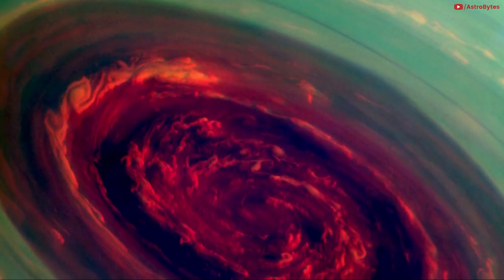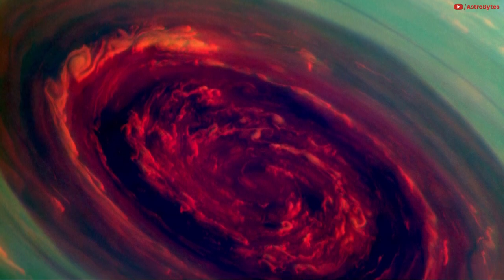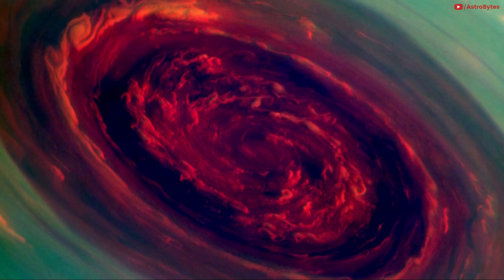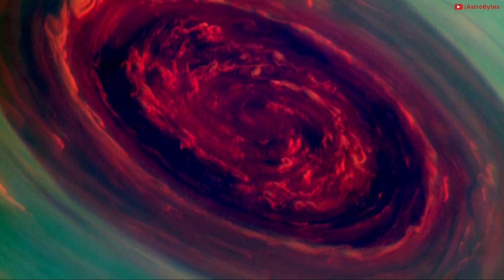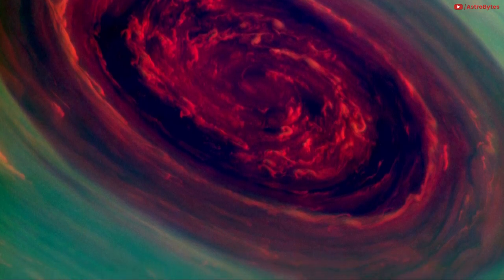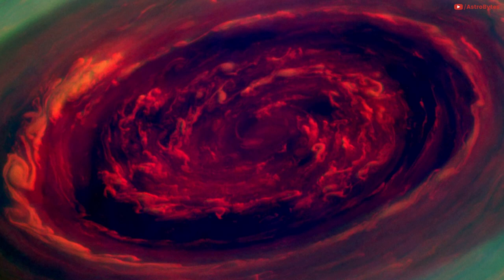The spinning vortex of Saturn's North Polar Storm is seen from NASA's Cassini spacecraft on November 27, 2012. The false color image of the storm, which resembles a red rose surrounded by green foliage, was made using a combination of spectral filters sensitive to wavelengths of near-infrared light, at a distance of approximately 261,000 miles from Saturn.